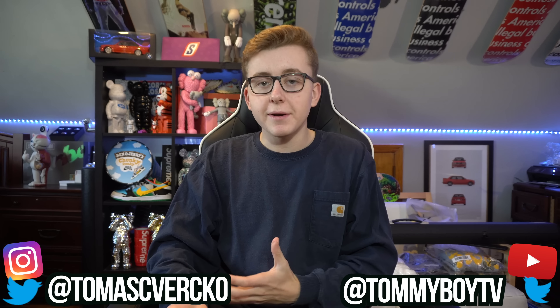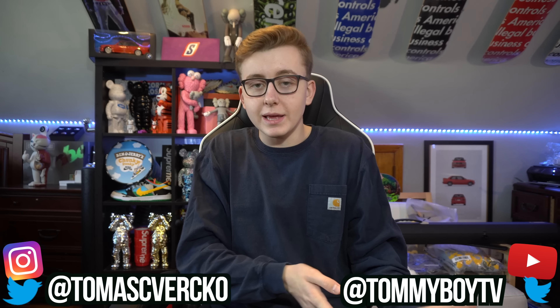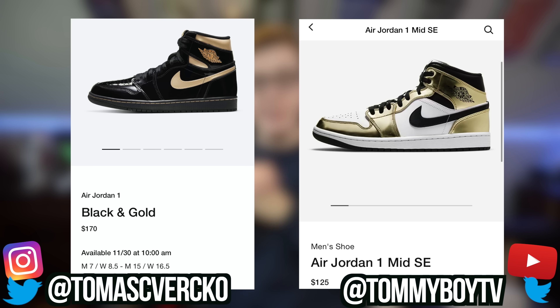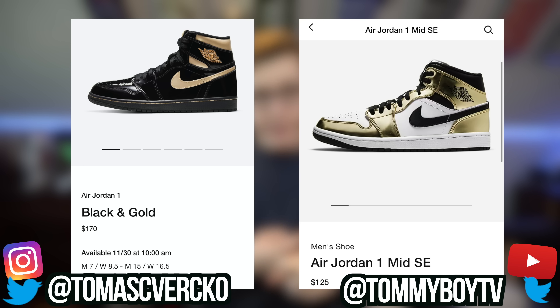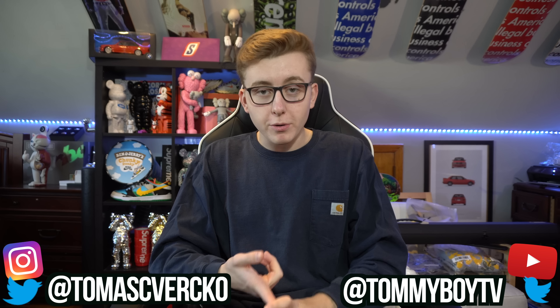Today we're here to give you guys a quick brief overview of this Monday's releases. Typically we'd be talking about an upcoming Saturday release, but unfortunately that's not the case — I don't like weekday drops, but it is what it is. We got two huge Nike Jordans coming out this Monday: the Nike Jordan One Mid Metallic Golds, and the Jordan One Highs releasing in men's and GS in the black patent gold colorway. Both of these shoes are going for a pretty penny — they're both gonna be very profitable and relatively hard to cop.